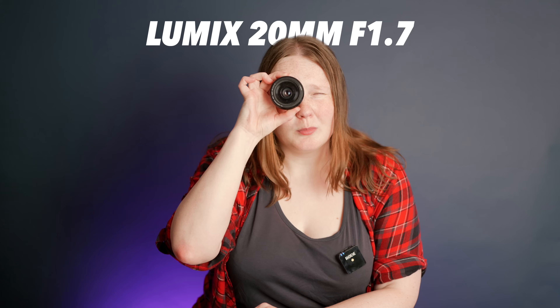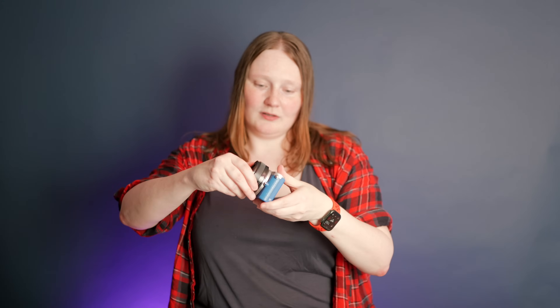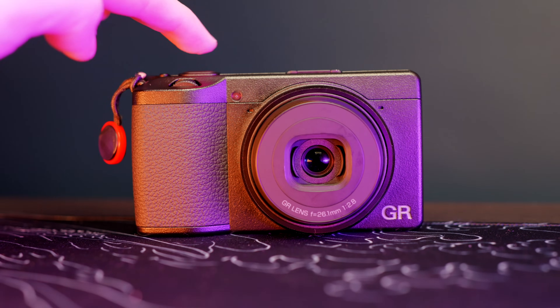Number three: the Lumix 20mm f1.7. Look at how flat it is — you get a camera this small, you really want a lens this small. Weighs nothing, really cool setup. The 20mm is a 40mm focal length, which is some street photographers' dream — for instance, the Ricoh GR3X which I reviewed a few months ago has a fixed 40mm lens.